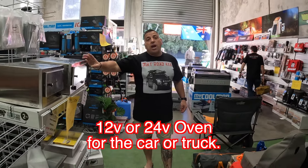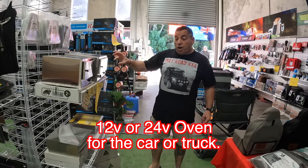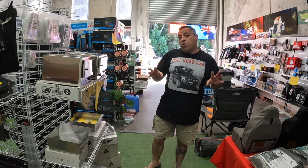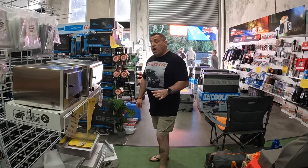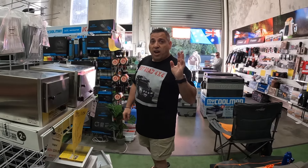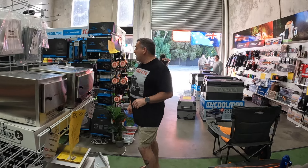Travel Buddy — absolutely fantastic if you've got a Travel Buddy in the car. I don't at the moment because I don't have the space for it, but I am looking at getting a new car and that's one of the first things I'll be mounting in there for sure. If you haven't had a hot pie on a cold day out in the bush, you're missing out.